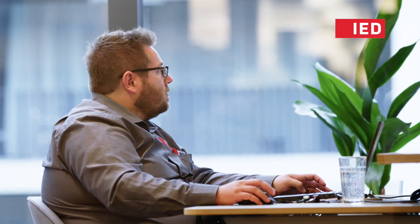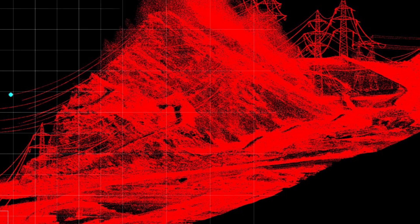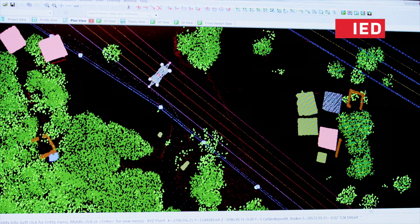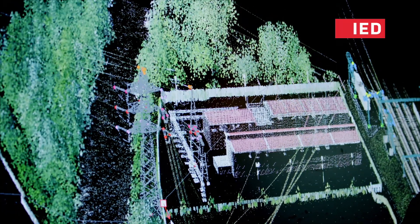Back on the ground, the data and information are classified and vectorized and referenced to the Swiss coordinate system with a high degree of accuracy. Spatially different objects can be extracted from the point cloud recorded by laser. These objects are then supplemented with technical specifications. Lines, pylons, buildings, vegetation and terrain gradually emerge, creating a comprehensive 3D model of the lines and their surroundings.